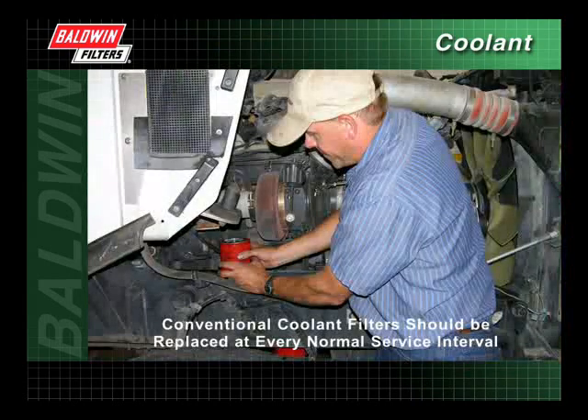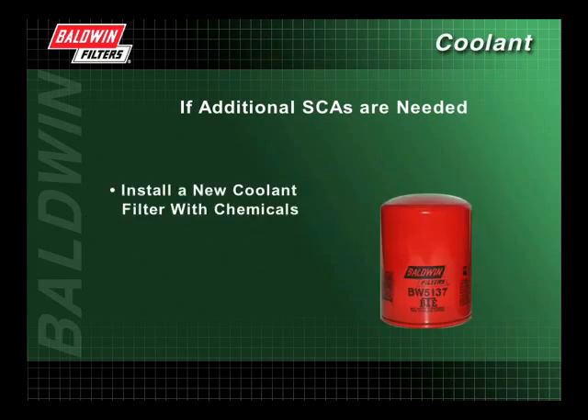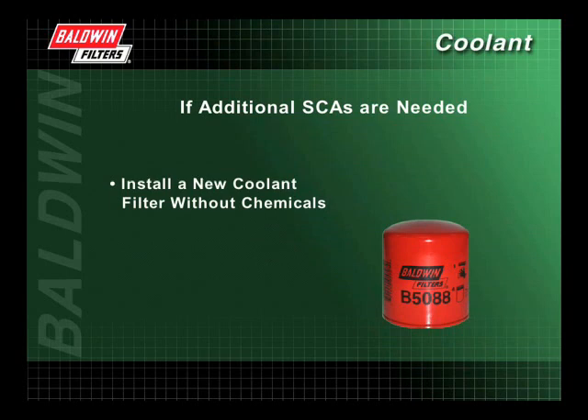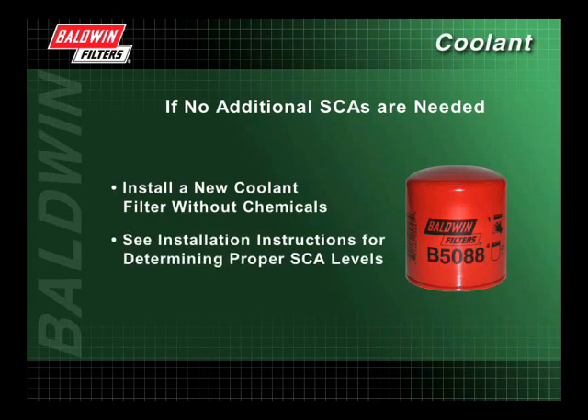Conventional coolant filters should be replaced at every normal service interval. If testing indicates that additional SCAs are needed, those SCAs can be added in the following ways: install a new coolant filter with the correct amount of chemicals already in the filter; install a new coolant filter with chemicals and add liquid SCAs to bring the system up to the correct level of protection; or install a new coolant filter without chemicals and add liquid SCAs as required. If no additional SCAs are needed, a new coolant filter without chemicals should be installed. See installation instructions for determining proper SCA levels.